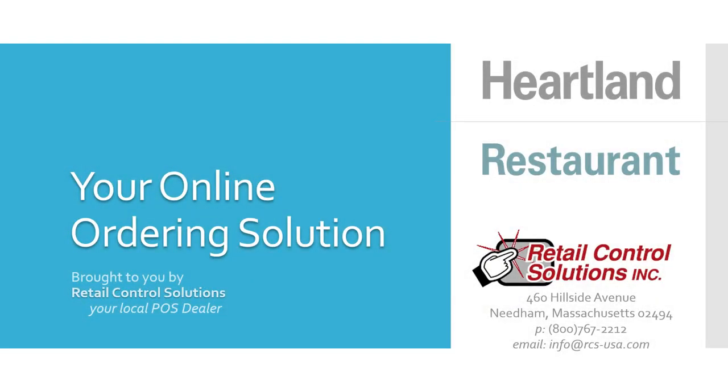Welcome to Heartland Restaurant, your online ordering solution. Brought to you by Retail Control Solutions, your local POS dealer since 1990.